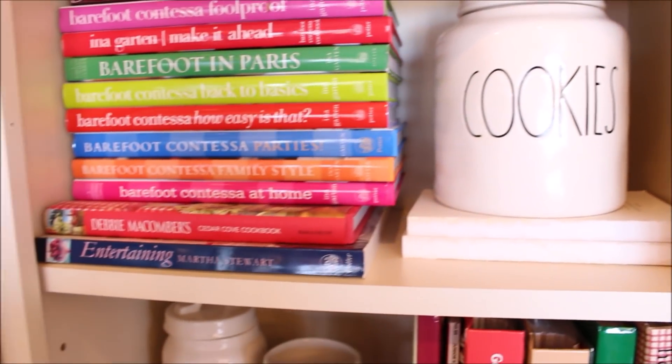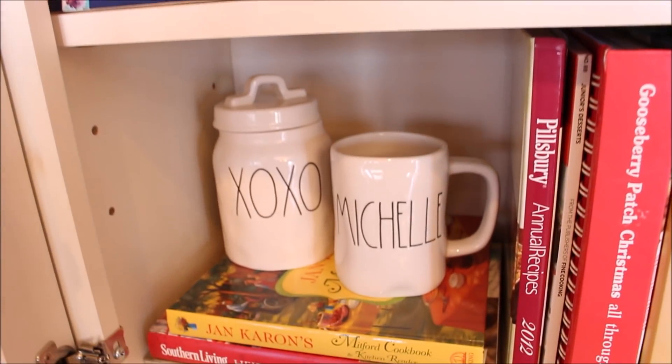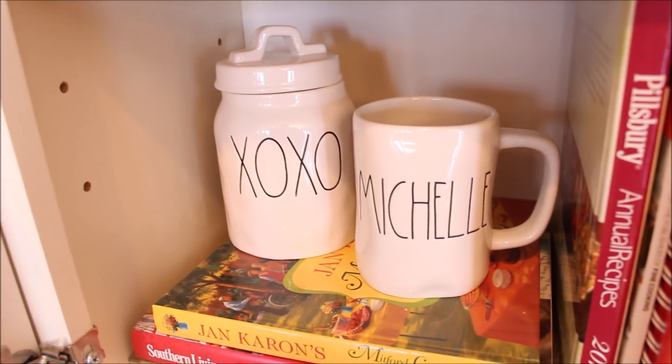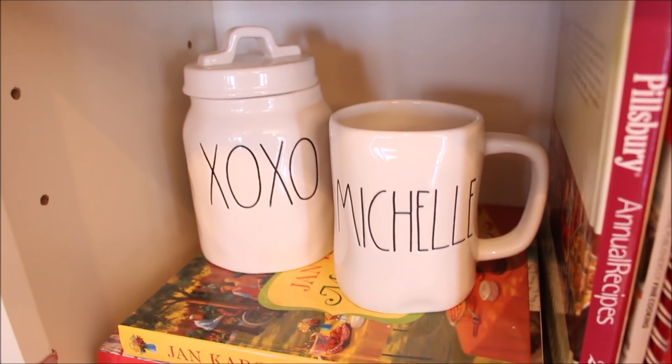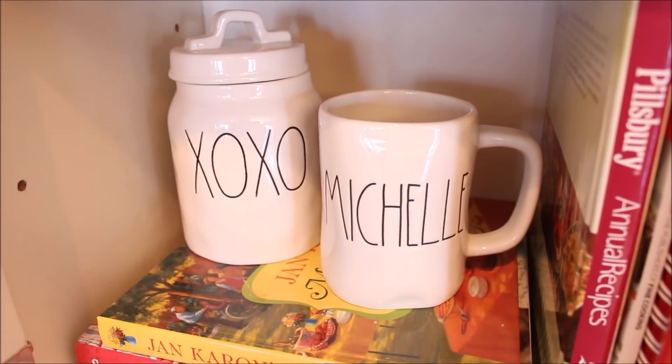Down below I have my hugs and kisses canister that I found around Valentine's Day at Marshalls last year, and I also have my Michelle mug that I got as a Christmas gift from a dear friend this year.